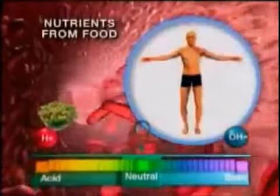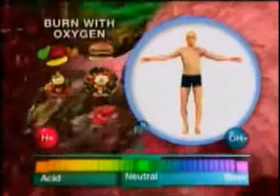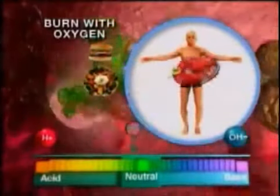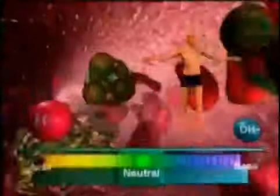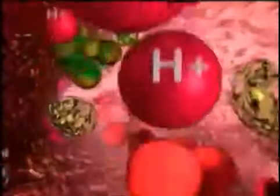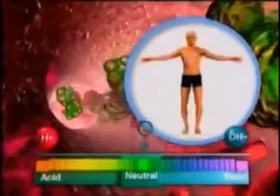The body has to work very hard to maintain its pH level because we are constantly producing acid wastes. Nutrients from our food are delivered to our cells, which they burn with oxygen to provide energy, leaving by-products or wastes that are almost always acidic. Our bloodstream would normally just pick up these wastes and filter them through the liver, kidneys, colon, or skin for elimination.